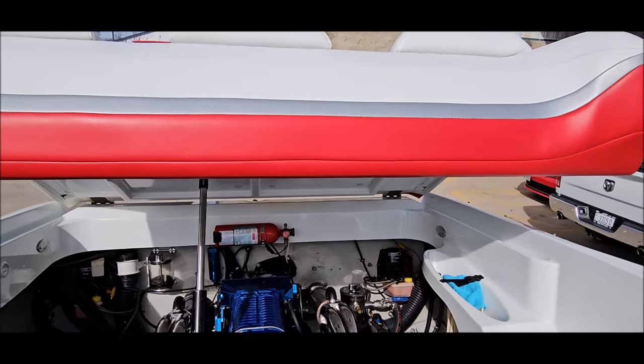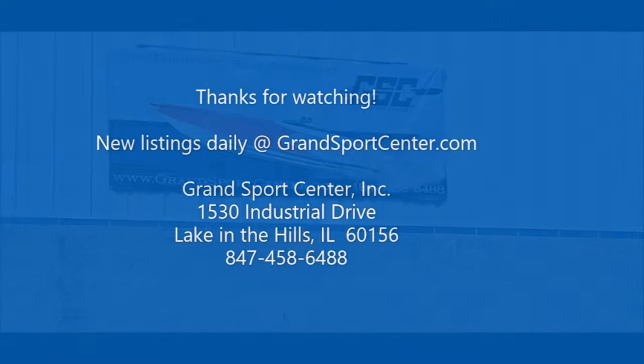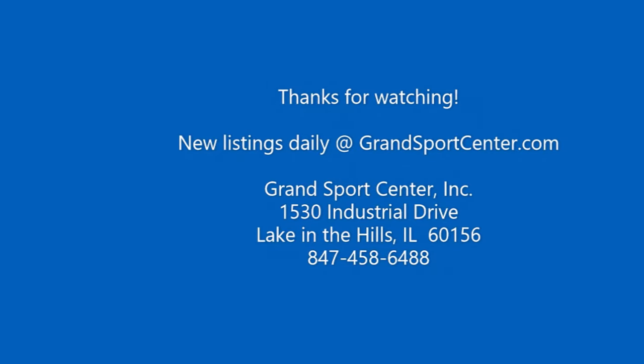Check out our available boats for sale at GrandSportsCenter.com — we do update daily. Call us with any questions at 847-458-6488. As always, thank you for watching.